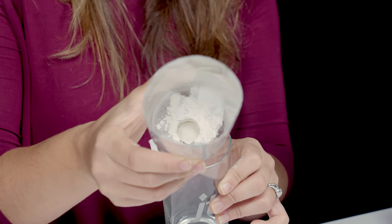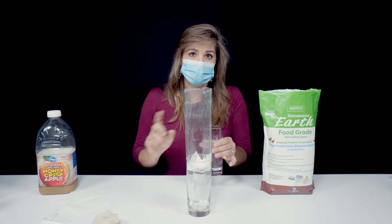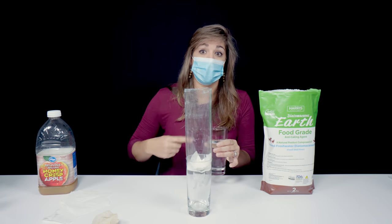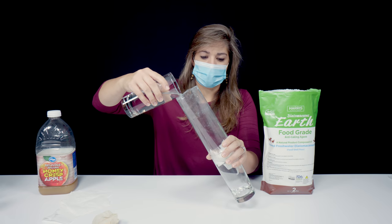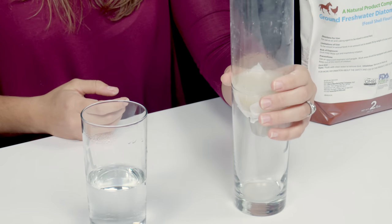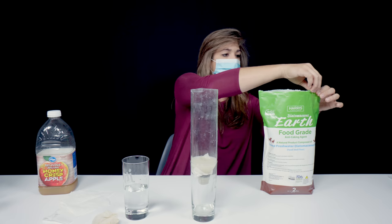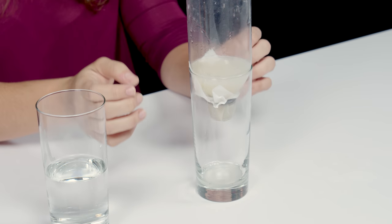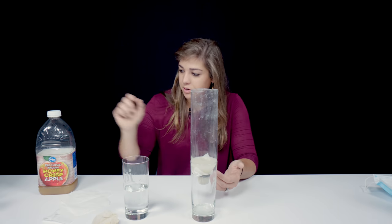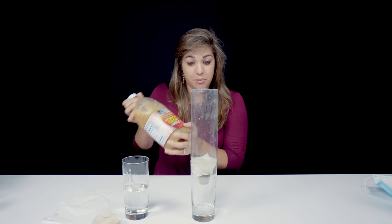Now that we've got our diatomaceous earth down inside the water bottle, we're going to pour a little water in. When the DE first starts in the system you have to give it a little bit to work. You'll notice that until it builds up it's going to go through quickly, but you can already see it's not nearly as cloudy as it was initially. It's getting slower and slower with the drip. Now we're going to shake our apple juice to get it nice and mixed up — I want all of that lovely sediment kicked up.